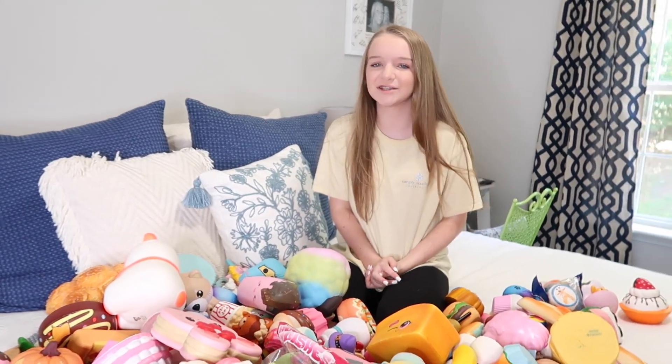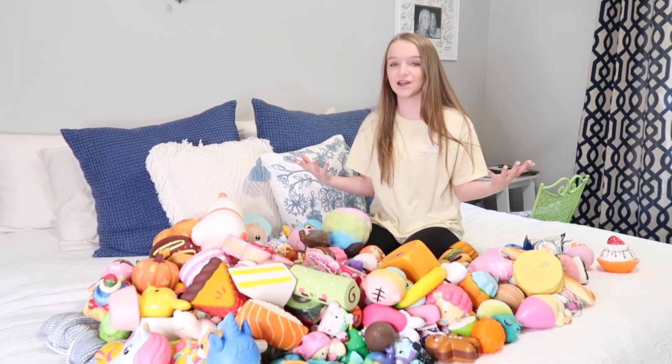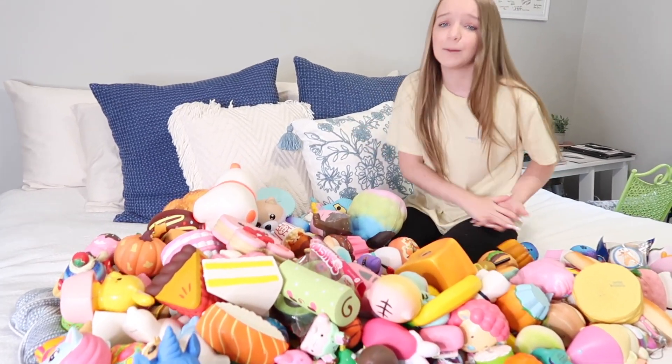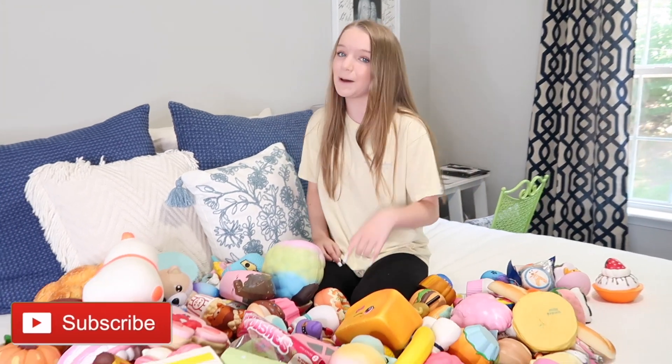Hey everybody, what's up and welcome back to my channel. So in today's video we are doing part 2 of my squishy collection and finding out how many squishes I have. But before we get started, make sure you hit the subscribe button down below and turn on my notifications.